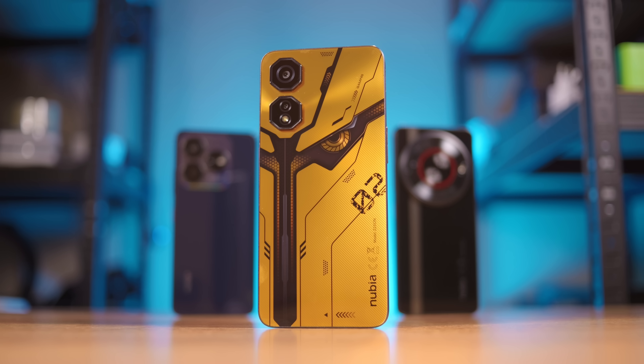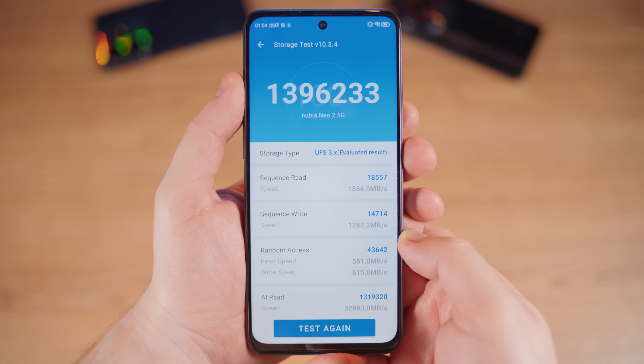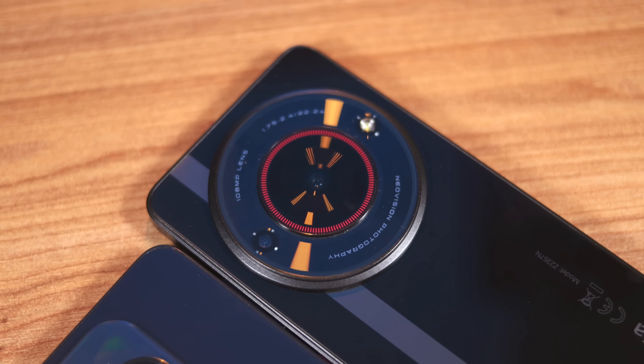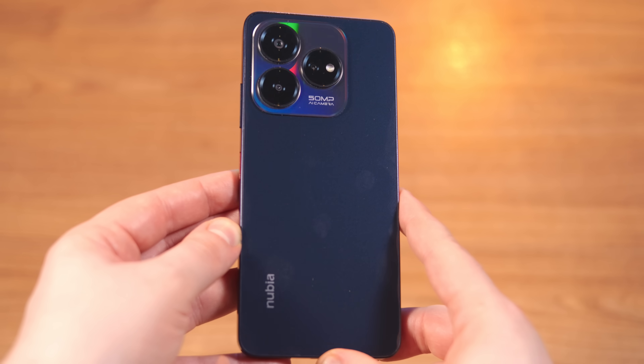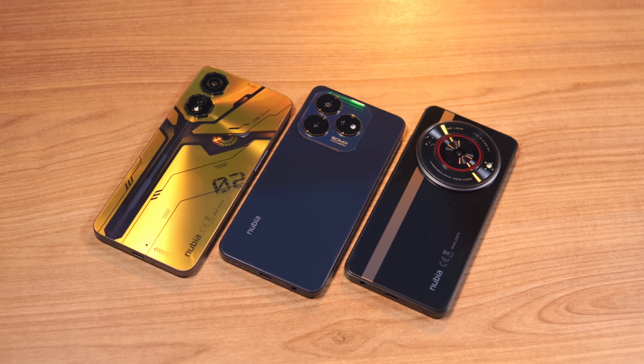Now for my personal recommendations — everything is simple here. Nubia Neo 2 5G is for gamers on a budget, although it's surprisingly pleasant to use overall. Nubia Focus 5G is for those who like flagship design and a high-quality camera in a budget phone. And Nubia V60 Design is for those who just want a budget phone with NFC but also with memory card support. Personally, I would choose the more expensive one — I don't play games on my smartphone and I need to shoot 4K video from time to time.